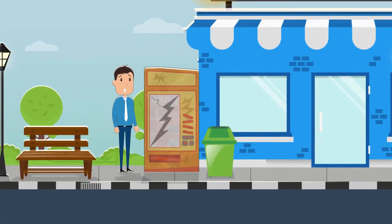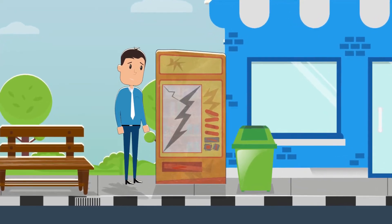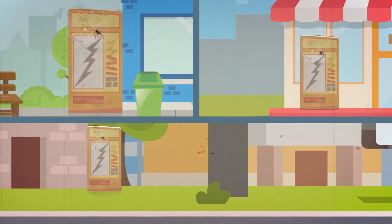We've all seen it — the typical vending machine spitting out an old egg salad sandwich, or failing to drop that delicious candy bar. That perception of vending machines, as old, dirty, or broken, is all too common.